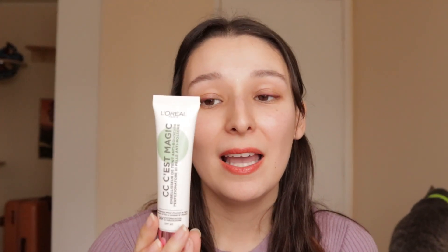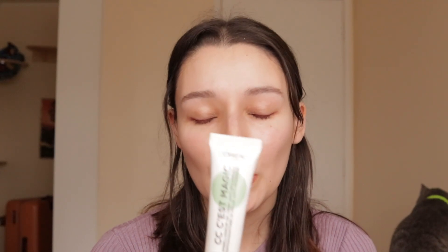Hey guys, welcome back to my channel. Today I'm going to be trying the L'Oreal CC Cream. I've had this for a while now and I haven't tried it yet. This is definitely not a new product, but I've heard so many good things about it and so many bad things about it as well.